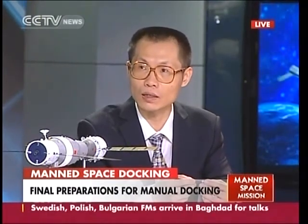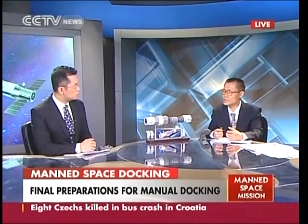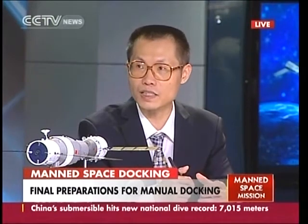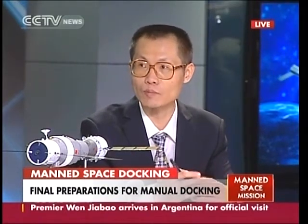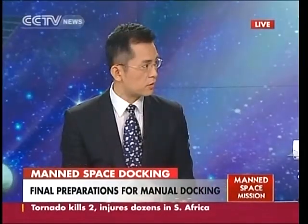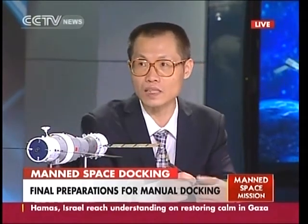Tiangong 1 uses control moment gyroscopes — using only electricity to control the attitude of the whole combination. But yesterday, control was switched to Shenzhou 9, and Liu Wang sat in the center of the re-entry capsule and used the controllers to control the attitude of the entire combination. Although the inertial features of the combination are quite different from Shenzhou 9 alone — it is bigger — his controls proved that the control system and handles are sensitive and accurate enough for today's mission.